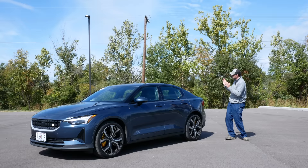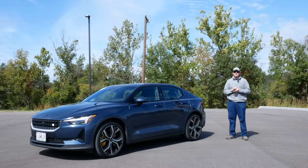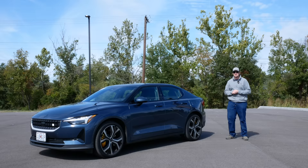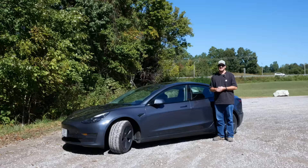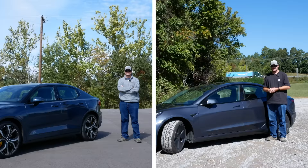My Polestar 2 can charge at a peak rate of 150 kilowatts and this standard range Model 3 can charge at a peak of 170 kilowatts. With both cars I'll use on-route battery preconditioning and target an arrival state of charge of 10% to maximize charging speed at every stop. And before anyone gets the wrong idea — the vast majority of EV charging is done at home. This is just for trips. Anyway, let's begin.